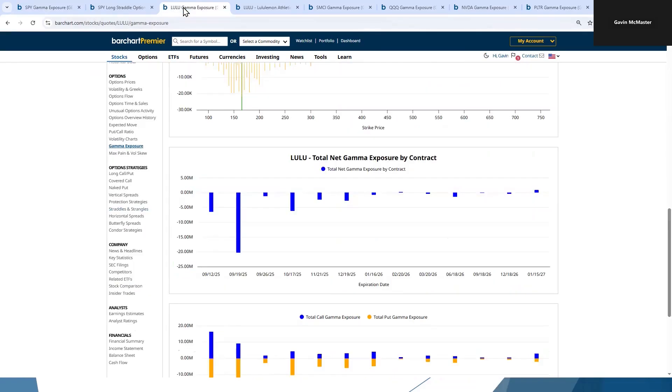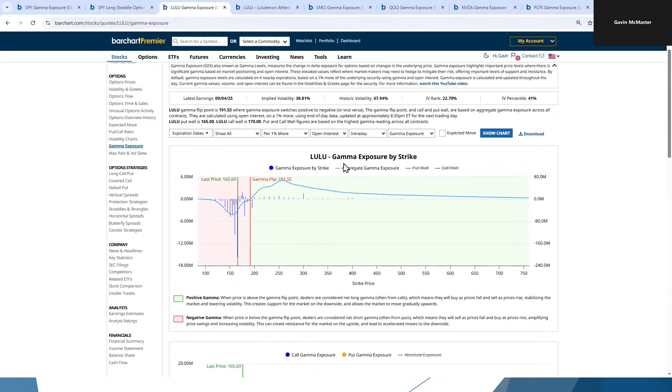Let's take a look at Lululemon, which was a stock that was below the flip point. The put wall is right here at 165, so we might see the stock start to find a little bit of support here. But being that it is negative overall gamma, we could still see some forced selling on the downside as dealers continue to hedge as the stock is dropping.